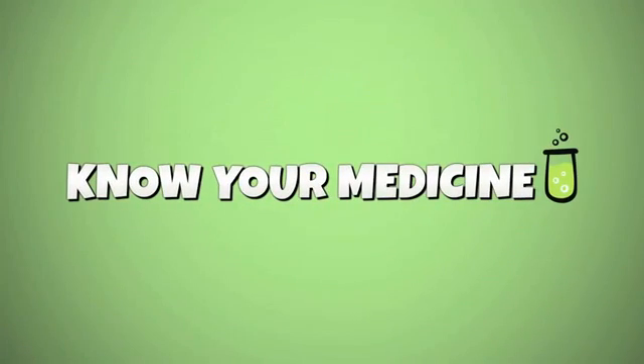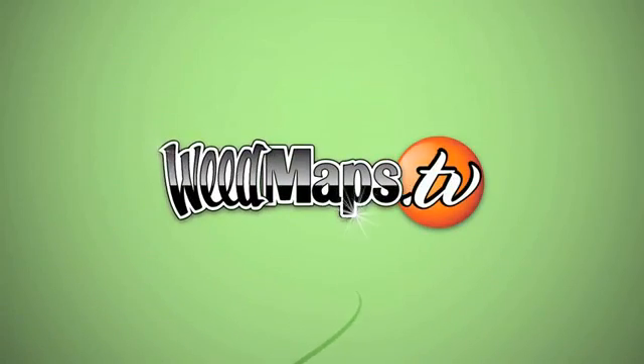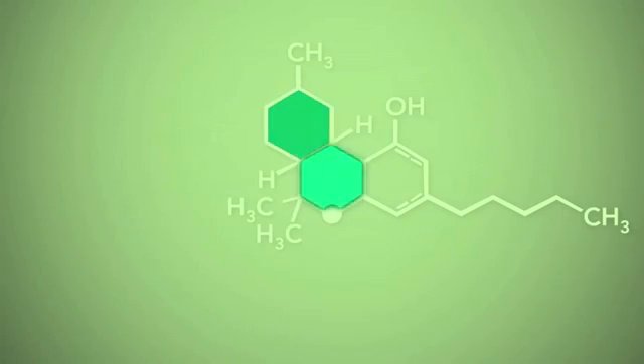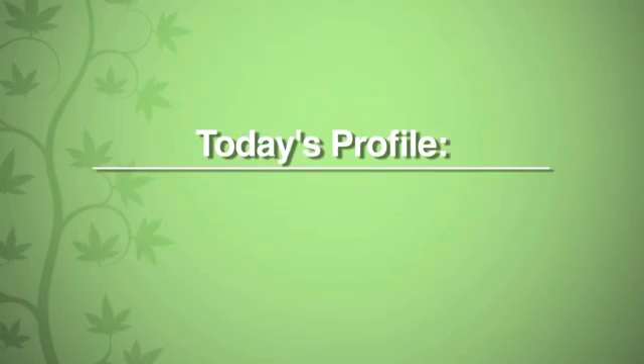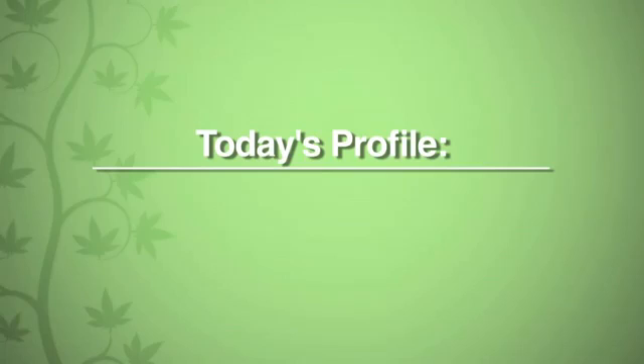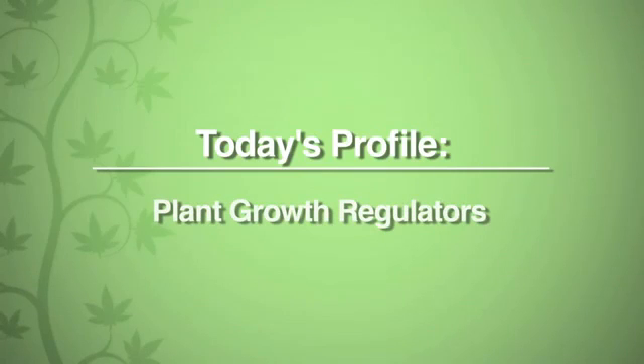Do you know your medicine? Weedmaps and SC Laboratories bring you an educational series on the science of clean and safe cannabis. Today's profile is on Plant Growth Regulators.